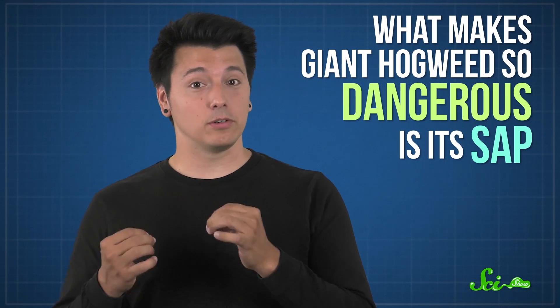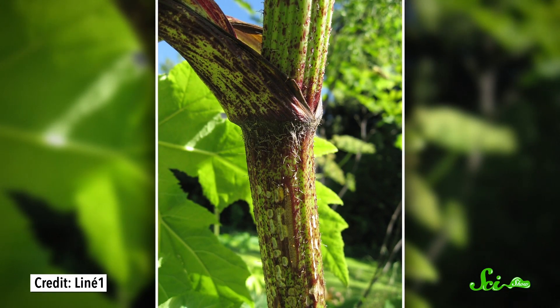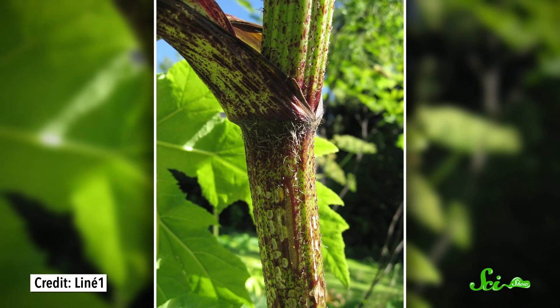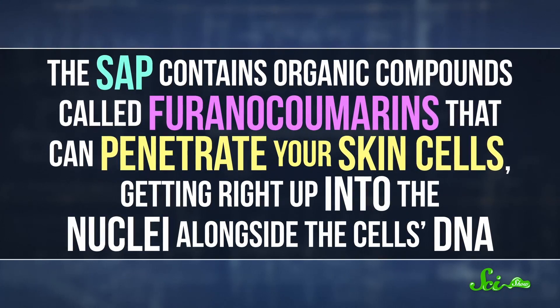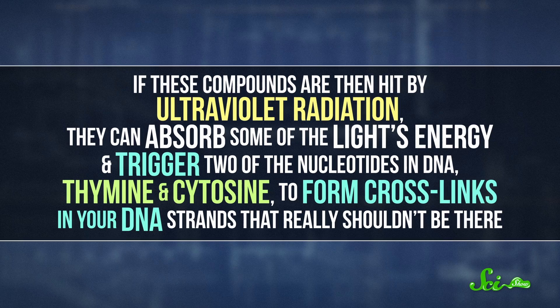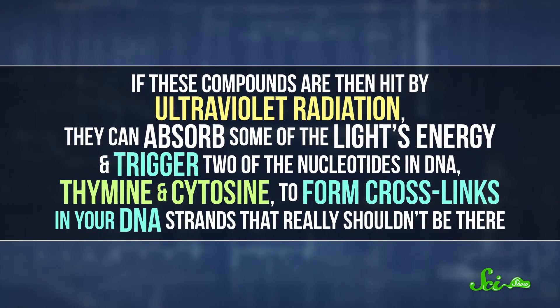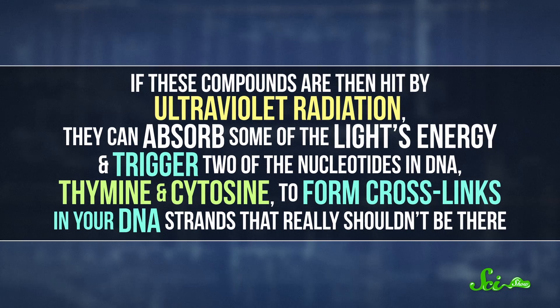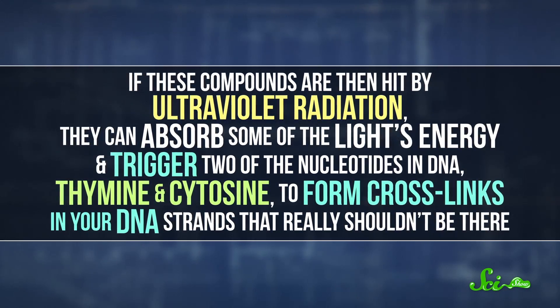What makes giant hogweed so dangerous is its sap, which can get on you if you break the stems or leaves, or even just brush up against the bristles on its stems. The sap contains organic compounds called furanocoumarins that can penetrate your skin cells, getting right up into the nuclei alongside the cell's DNA. If these compounds are then hit by ultraviolet radiation — like sunlight — they can absorb some of the light's energy and trigger two of the nucleotides in DNA, thymine and cytosine, to form cross-links in your DNA strands that really shouldn't be there.